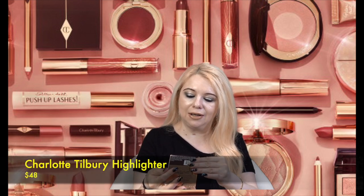On top I have a couple of samples — little single-use packets of Charlotte's Magic Serum and Charlotte's Magic Cream. Everything else is sealed and part of the mystery bundle. The first thing I'm pulling out is the Hollywood Glow Glide Face Architect Highlighter in the shade Champagne Glow. Look at how beautiful this packaging is — I really like her highlighters, they're really good, and I don't have this shade, so that's exciting.